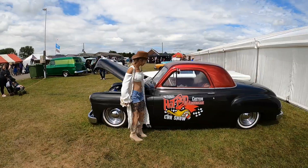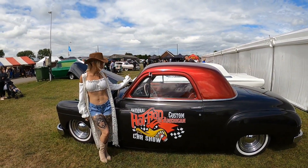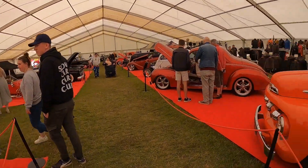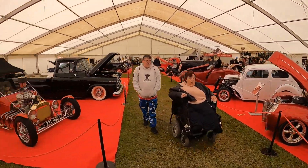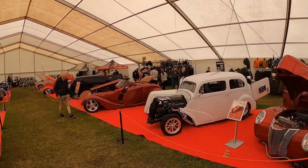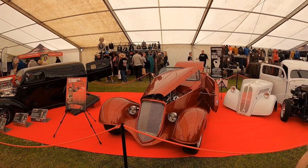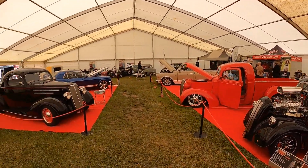Wow. So look — try not to touch it. Look at that one. That Roadster — 1933 Roadster.